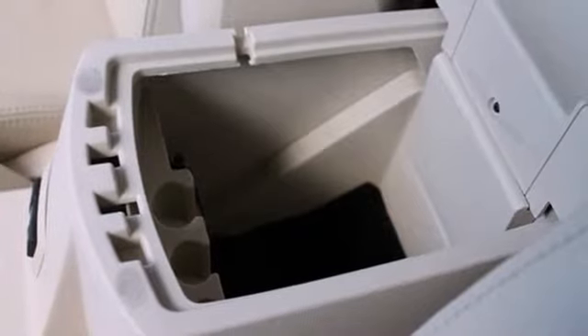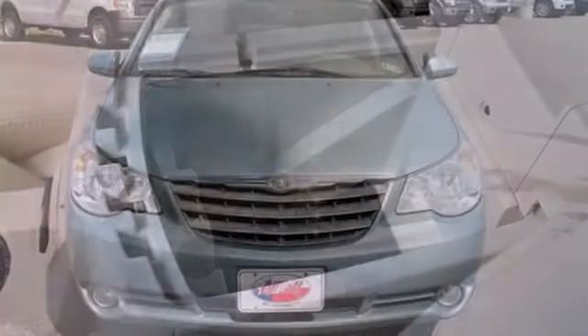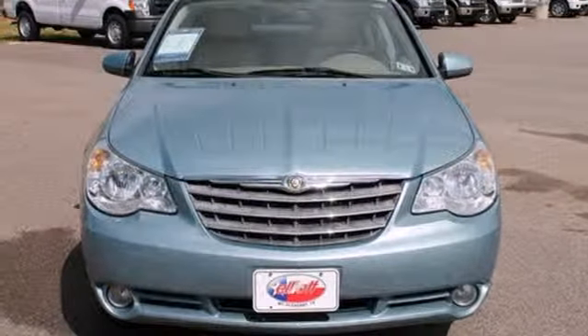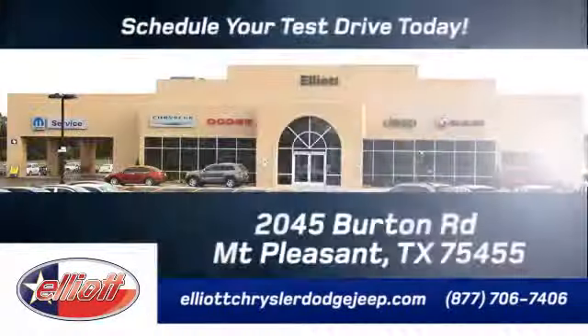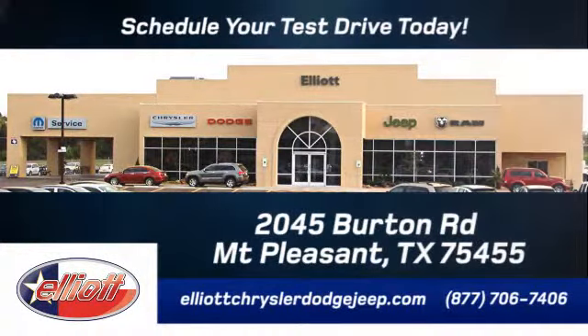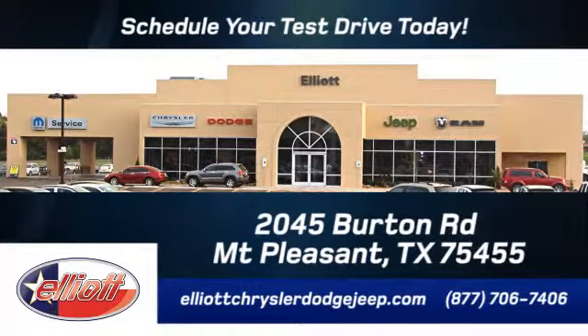This Sebring provides the innovation that drivers have come to expect from Chrysler. Come experience it in person. Elliott Chrysler Dodge Jeep — schedule your test drive today. We are located just off I-30 on Burton Road in Mount Pleasant.